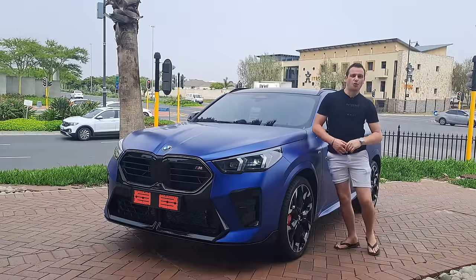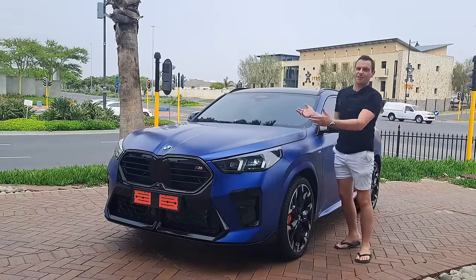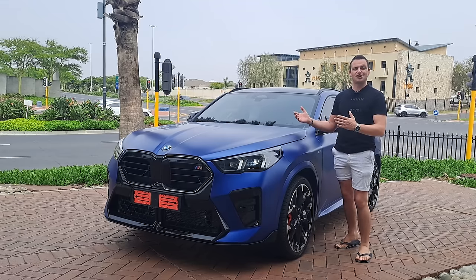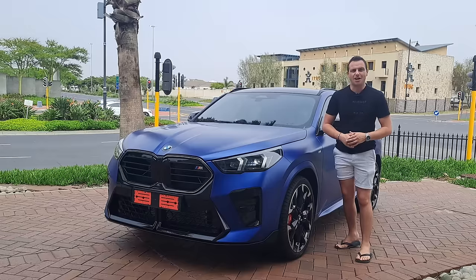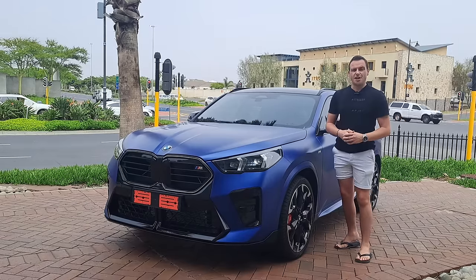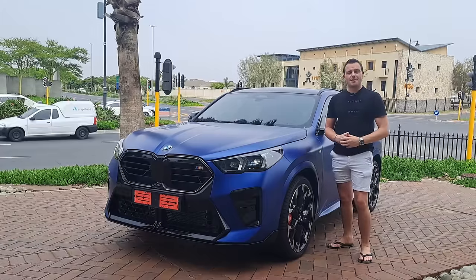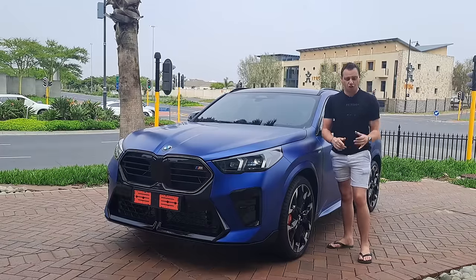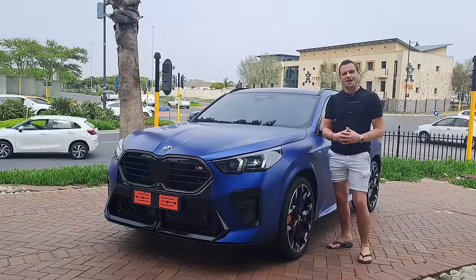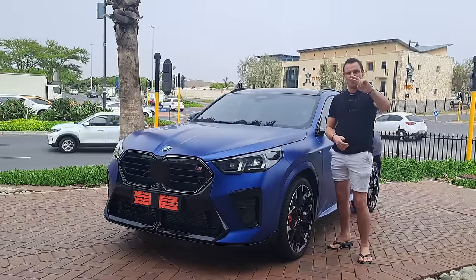Thank you very much for watching this video. And thank you BMW Century City for allowing me to make a video of this beautiful BMW X2 to show you guys exactly what this car is all about. Remember to like, subscribe and share with your friends, and hit that notification bell so you can see when a new video pops up on your notifications. Keep on watching, because there are a lot of changes coming to this channel - keep an eye out on the name and the branding. We will talk about that very soon. Have a lucky day, guys. Stay safe. Peace.